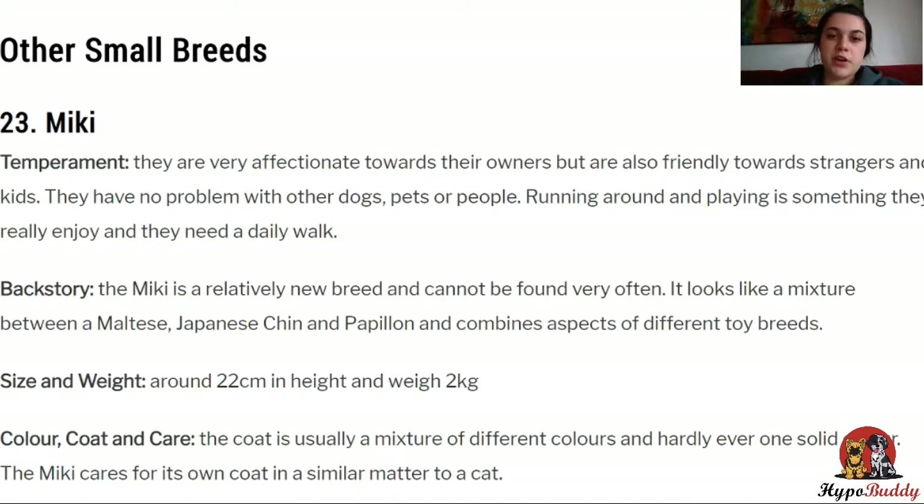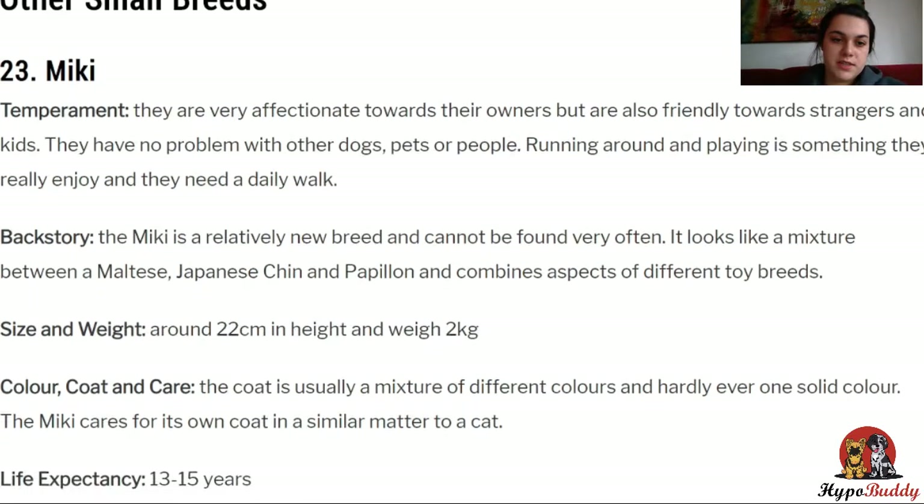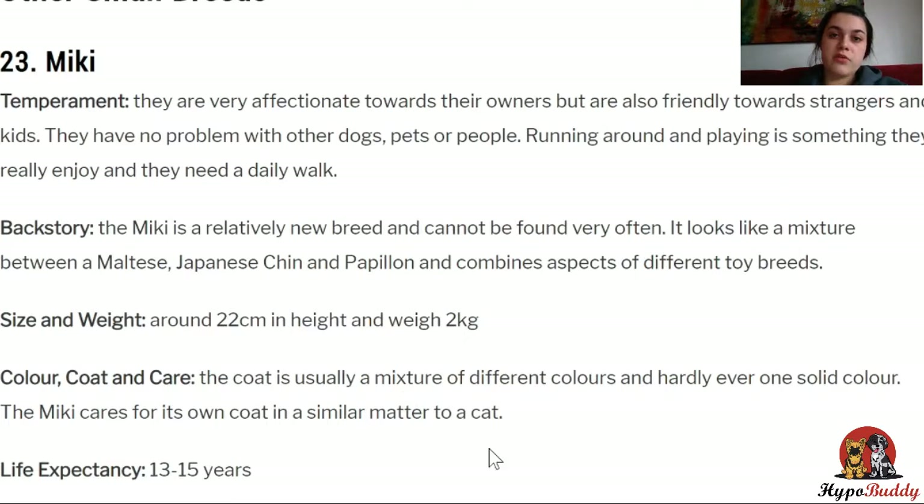It's a relatively new breed and cannot be found very often. It looks like a mixture between a Maltese, Japanese Chin, and a Papillon, and combines aspects of different toy breeds. They generally weigh around 2 kilos, so they are very small.